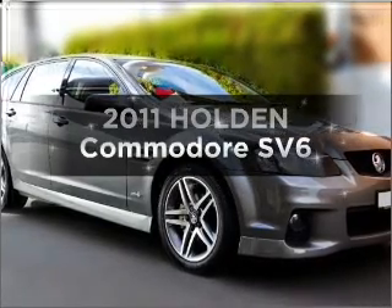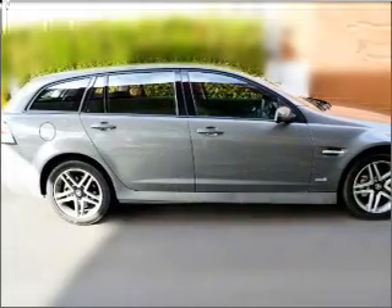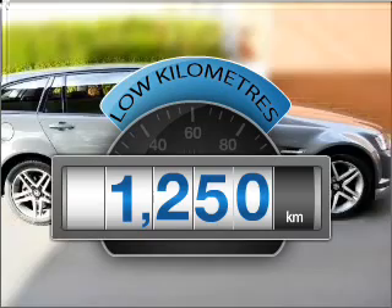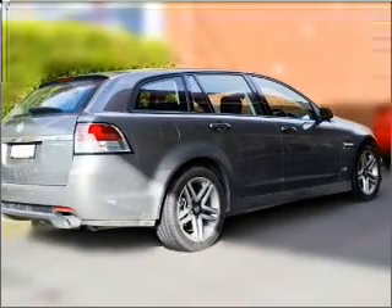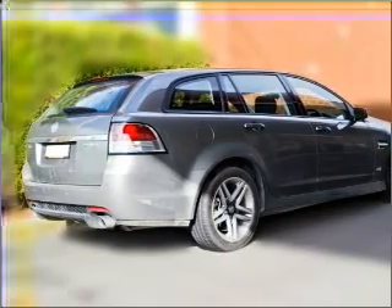Presenting the 2011 Holden Commodore. You could be in the driver's seat of this impressive vehicle. With low kilometres, this car will take you far and get you where you want to go, with a solid six-cylinder engine that responds smoothly to its six-speed automatic transmission.